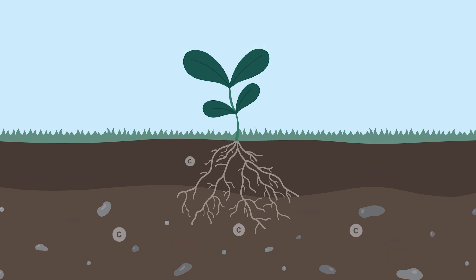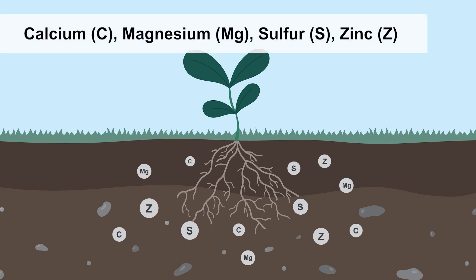Other nutrients such as calcium, magnesium, sulfur, and zinc are needed in smaller quantities and are usually referred to as secondary macronutrients or micronutrients.